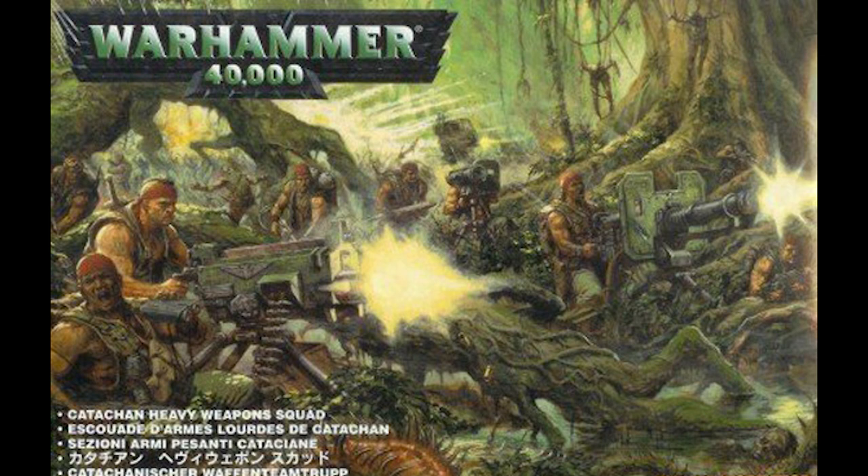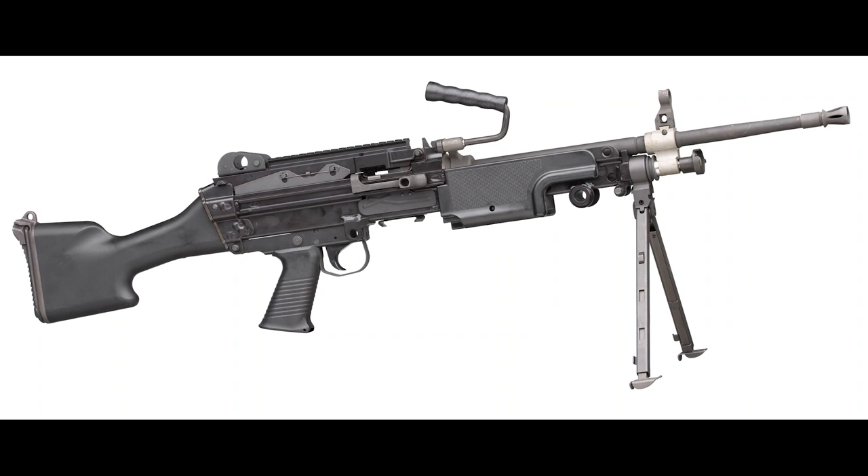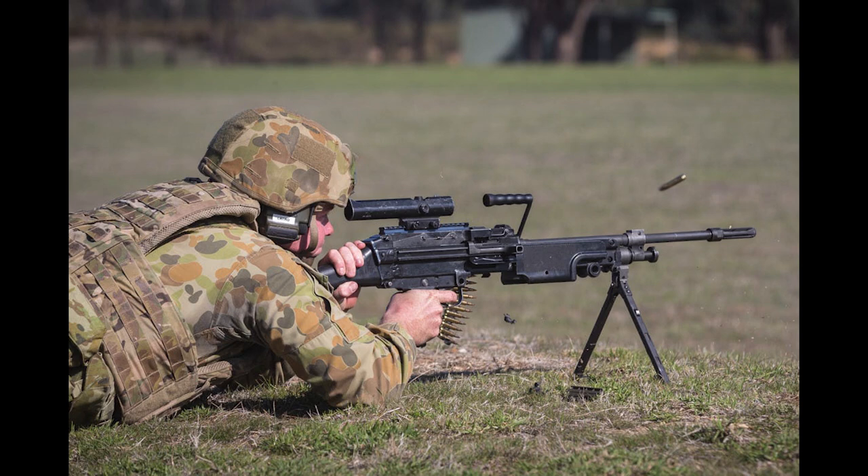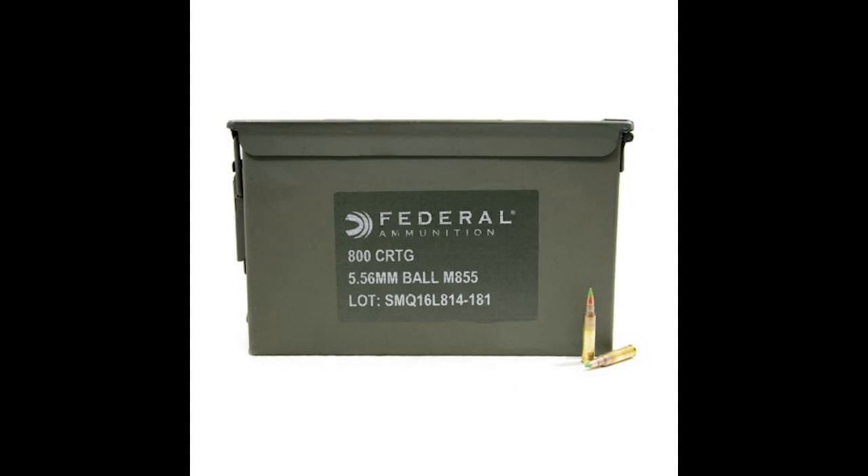It goes without saying that heavy weapons are what the name implies — very heavy. I trained extensively with the F-89 Minimi, otherwise known as the SAW. This is by no means a heavy weapon, and is often jokingly referred to as nothing more than a belt-fed rifle. It weighs 7 kilos and measures 1 metre long, and the standard ammunition allocated to a light machine gunner is 800 rounds, which weighs 11 kilos or 24 pounds.